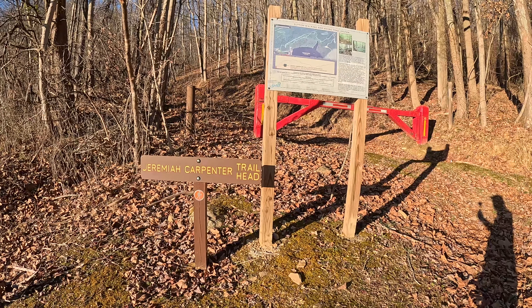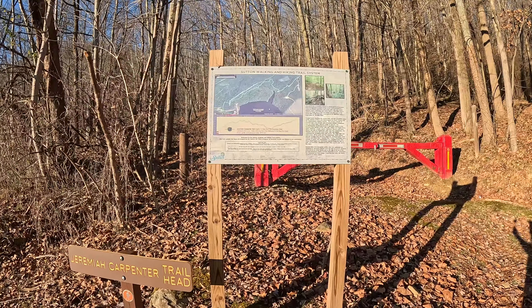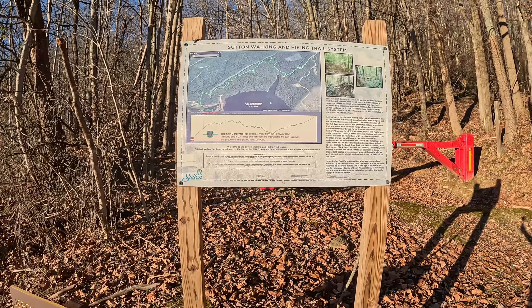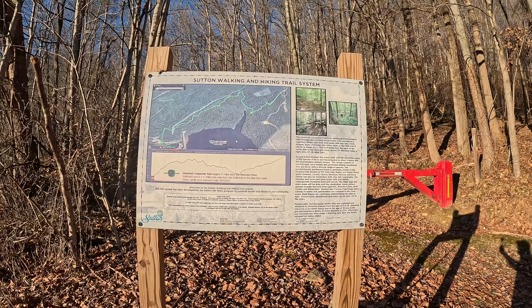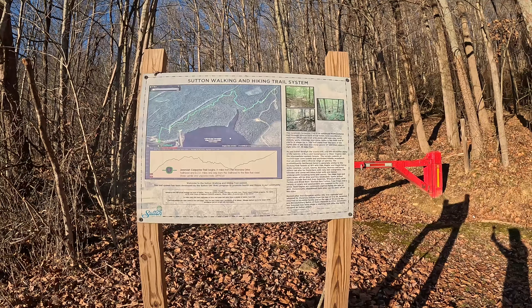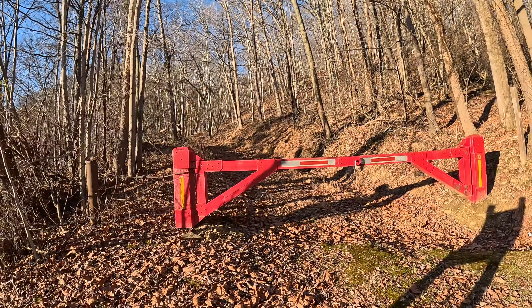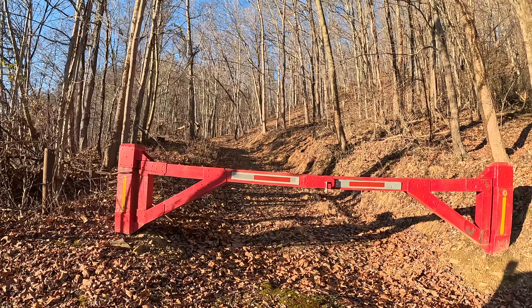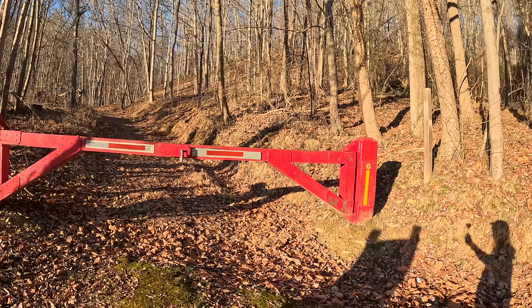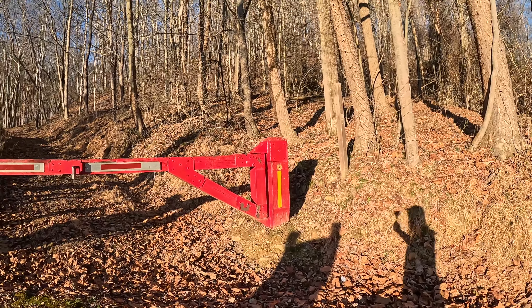We're here at the Jeremiah Carpenter Trailhead, right by the Sutton Dam. Looks like we've got about a 2.4-mile one-way trail. Very steep and unpaved, difficult. Also looks like mountain bikers and ATVs can use this trail as well, though they've got it blocked off to ATVs. I see the hiking guide here.